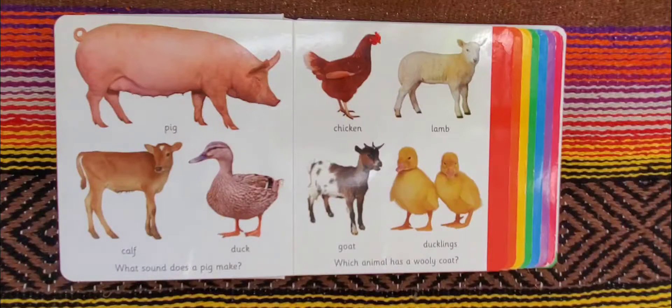Well, a common sound that a pig makes is oink, oink, oink, oink. And a lamb has a woolly coat.